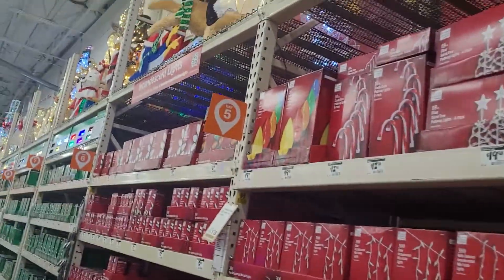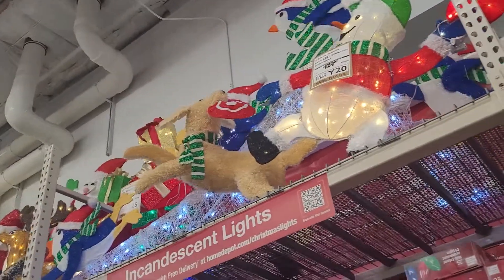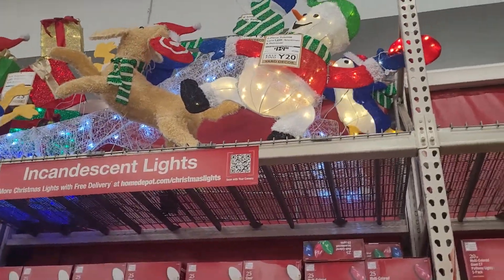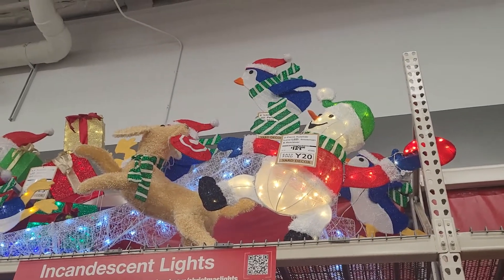These are all the Christmas trees — so these aren't the inflatables, these aren't the blow-up ones. But these are also some cute Christmas decorations that they have for outdoors.